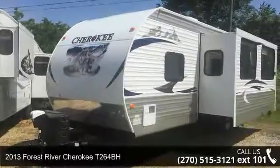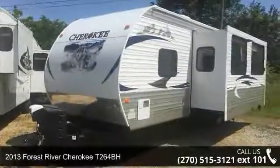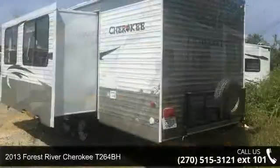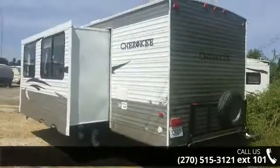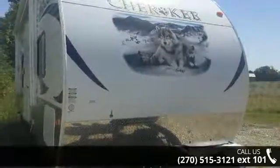Start planning your next trip in this 2013 Forest River Cherokee T264BH. Whether you are planning on vacationing, adventuring, or just relaxing, this travel trailer does it all.